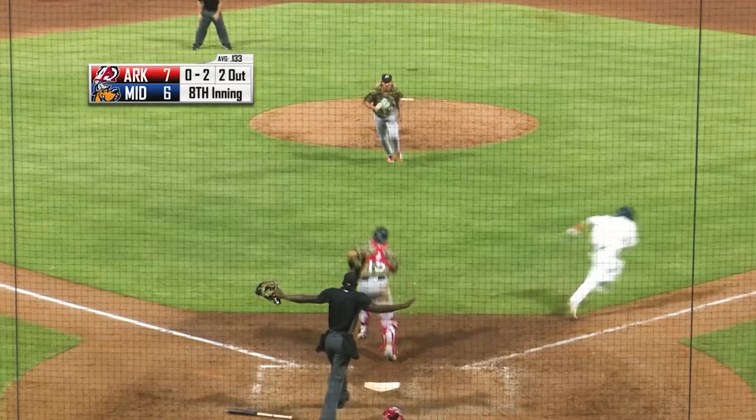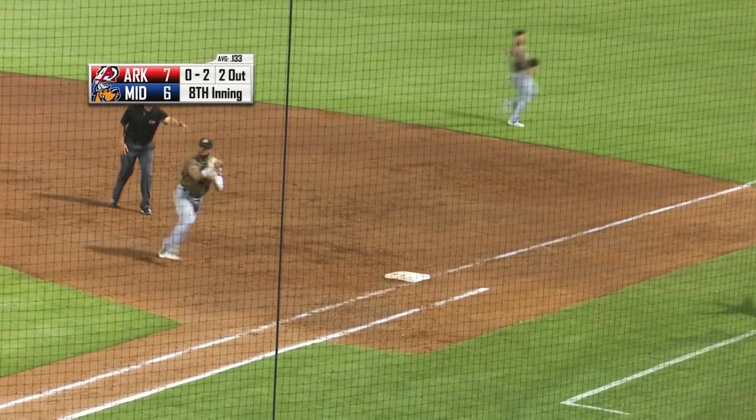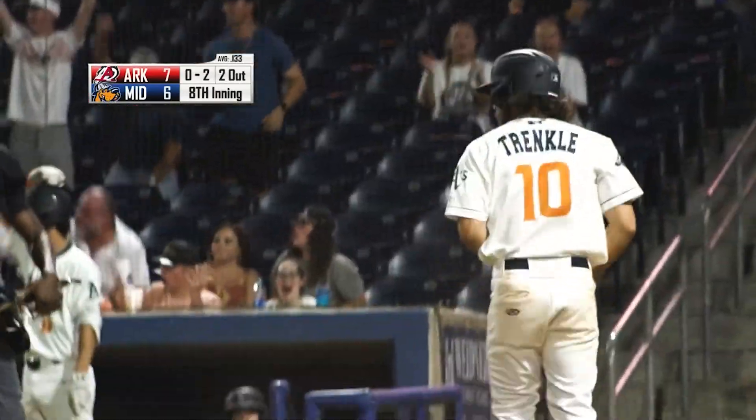Casey bounces a little swinging bunt in front of the plate. There's Angia throws, and he came off the bag. They going to say out? A lot of saying out at first base.